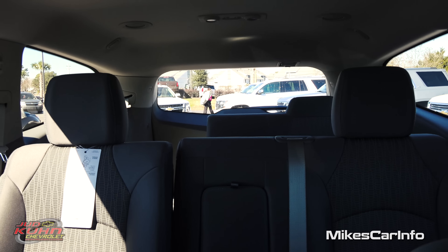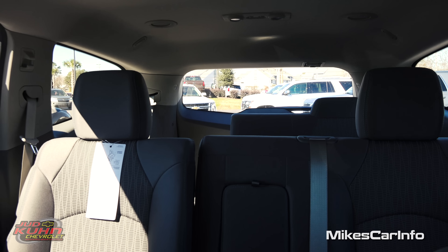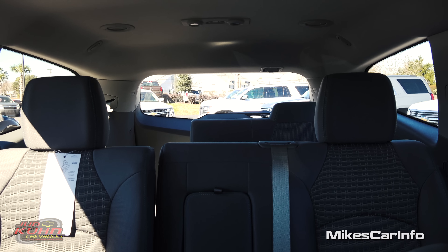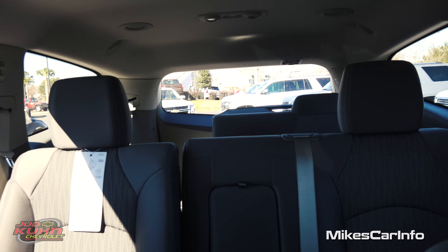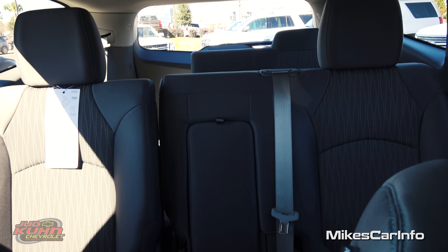Let's take a look at the visibility from the back. With one third row seat down and others up, the headrests don't seem to get in the way very much, which is really good. You have lots of glass to look out of so you can see all the way around, and you also have the backup camera helping you out as well.